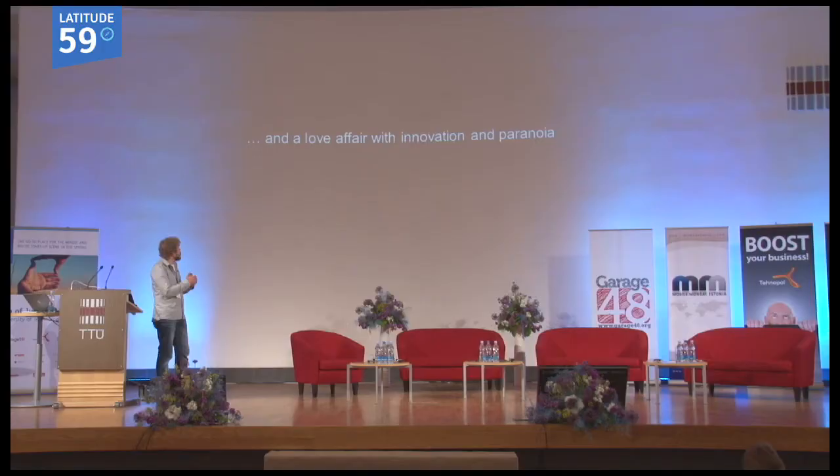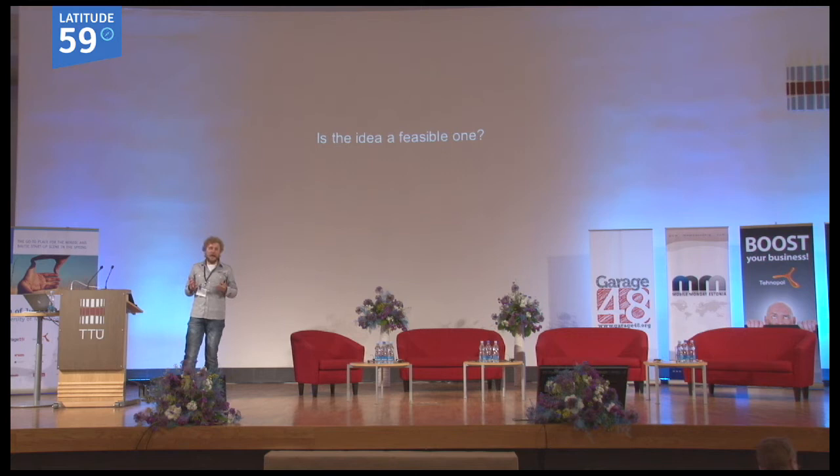If you love your idea, soon you get really, really paranoid that maybe someone will steal it. The first thing when I came up with the idea was I wanted to make sure it is a feasible idea. I searched on Google and specialty forums on the internet to see if my idea was feasible, if it could be done, if there was enough market interest. I searched and saw that there were no such products on the market back then.